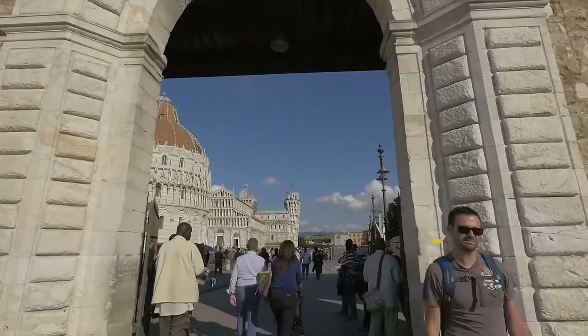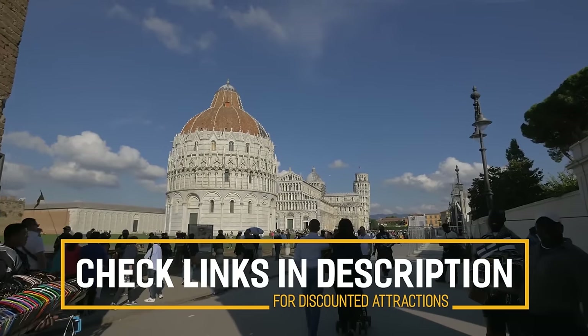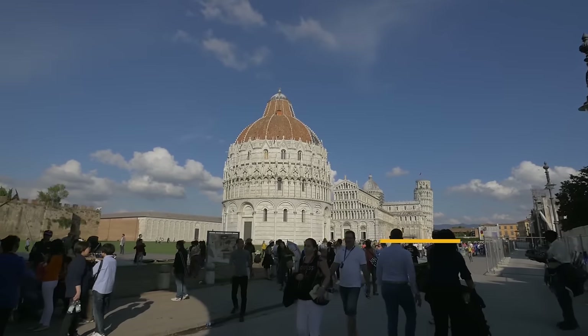Before we get into the top 10 things to do in Pisa, we've included links in the description to various discount codes and links to resources of things to do, so make sure you check those out.